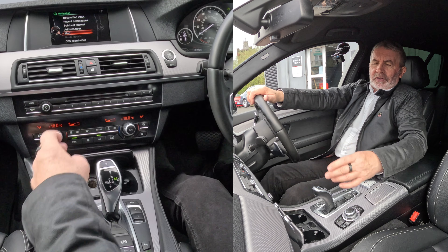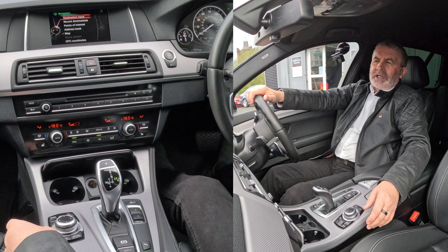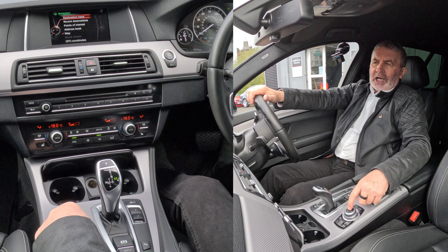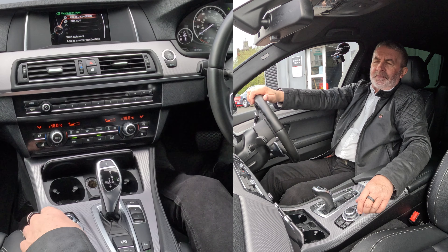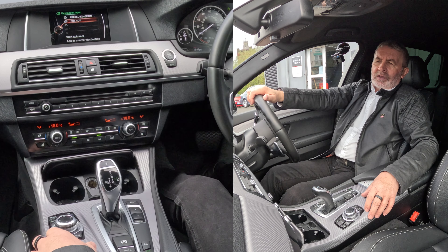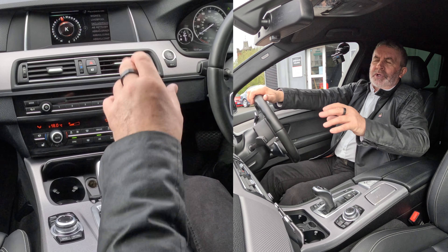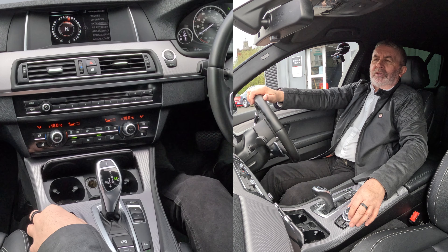If I click again, it gives you another menu and you've got destination import or recent destinations — destination input. Highlight that, click the center down to postcode, click on postcode. A rotary display has now come up.